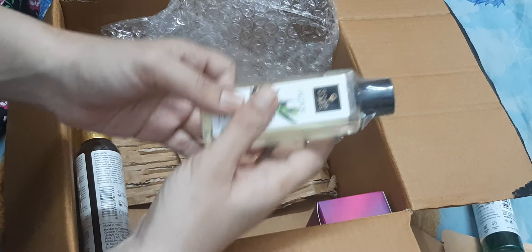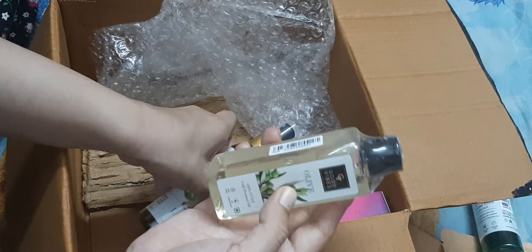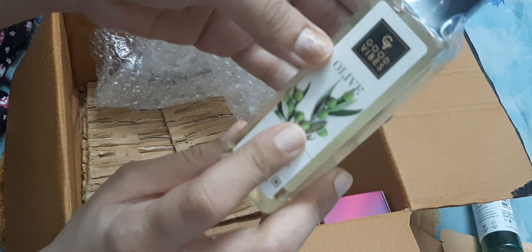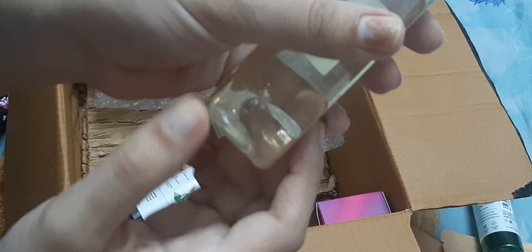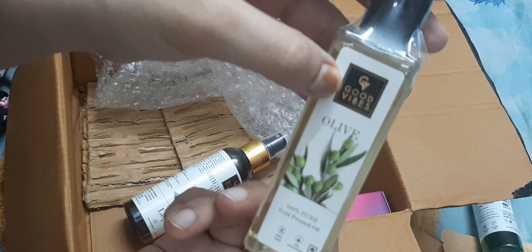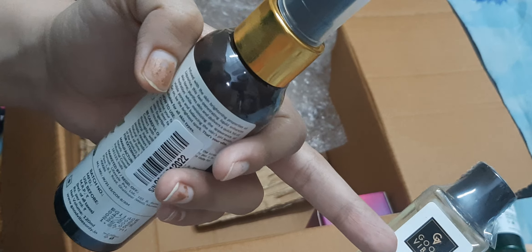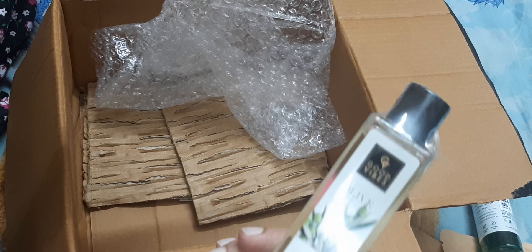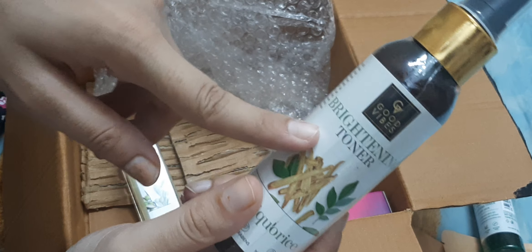Next, I bought a buy one get one offer and in this I got two things. The first is Good Wives Olive Oil, quantity of 100 ml. And the second item is Good Wives Brightening Toner, around 75 ml.